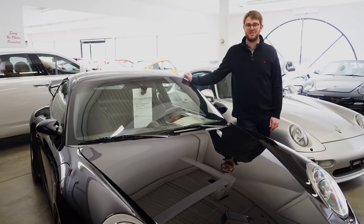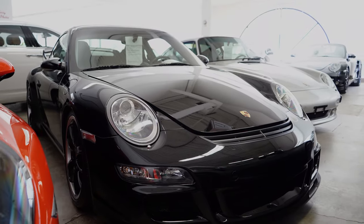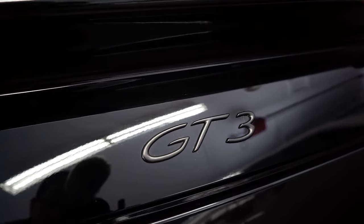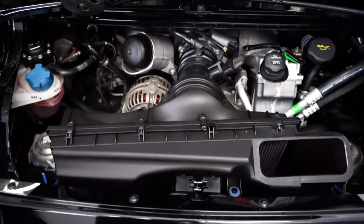What's up guys, Ken here from Marshall Goldberg Motor Sales. Today sitting next to me is a 2007 Porsche 997.1 GT3. It's the right size, it's got the right transmission, an amazing chassis, but the heart of this car is the Metzger flat 6 engine and that's what we're going to be focusing on today.